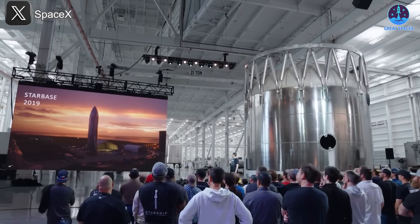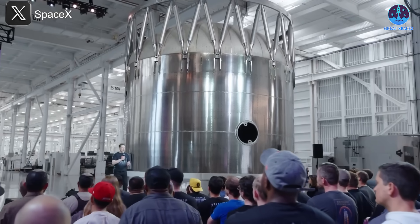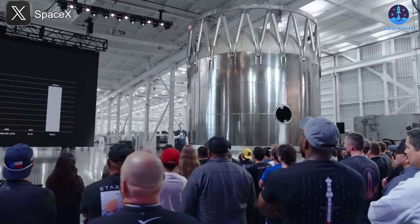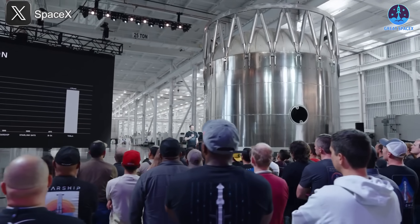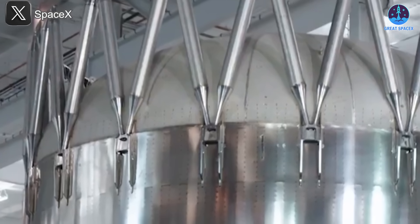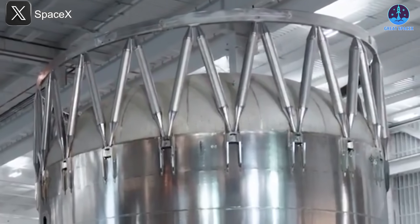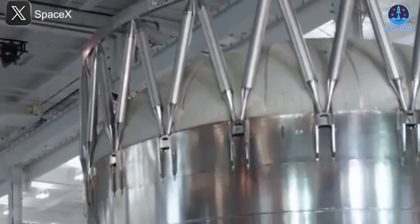Mounted behind Musk himself was the forward segment of a super heavy booster ring, wrapped in scaffolding and spotlit for maximum effect. This was the new hot staging ring for V3, and its differences from earlier models were immediately obvious. First, it wasn't a separate hoop you bolt on shortly before launch — instead, the support struts tie directly into reinforced hardpoints on the booster's structure, with no stand-alone horizontal ring beneath.